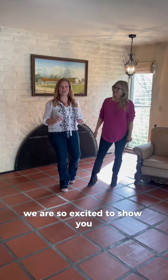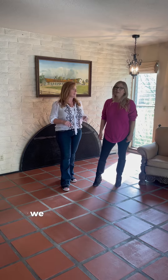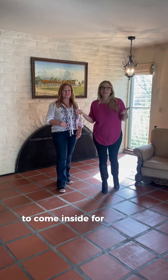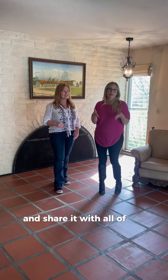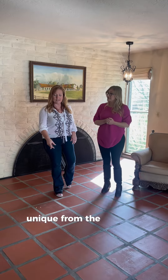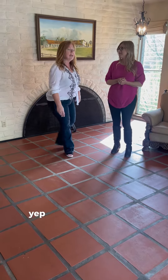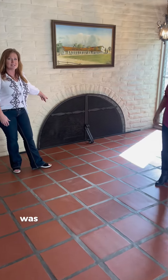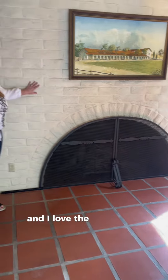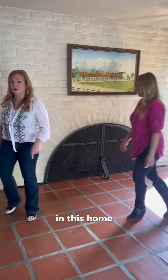We are so excited to show you this house at 38 Church Street in San Juan Batista. We would like to thank Claire DelCurdo for allowing us to come inside her listing and share it with all of you. The reason we chose this listing is because it is unique — from the quarry tile floor to this incredible fireplace, and I love the brick walls. Come this way, we'll show you some more features that we really love in this home.